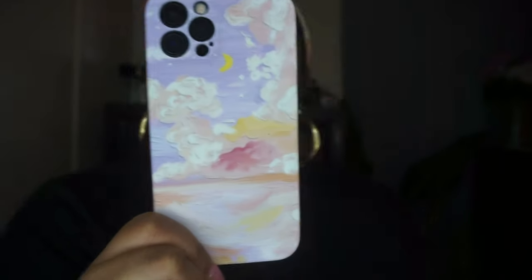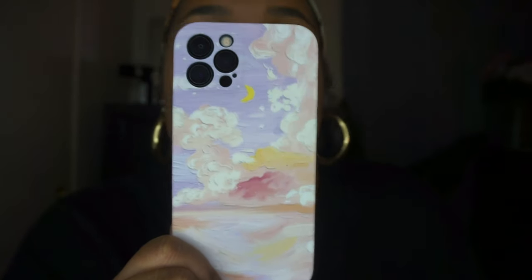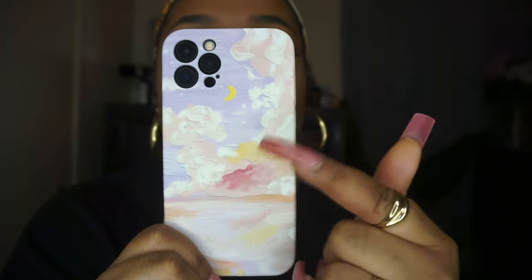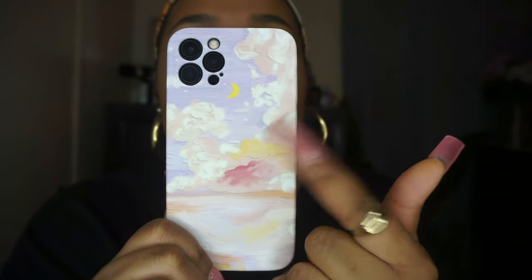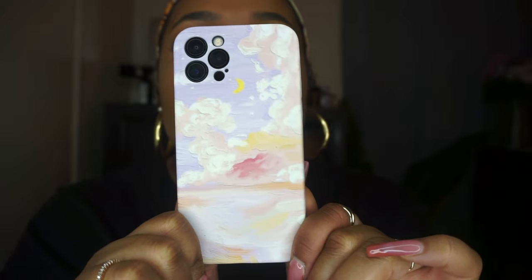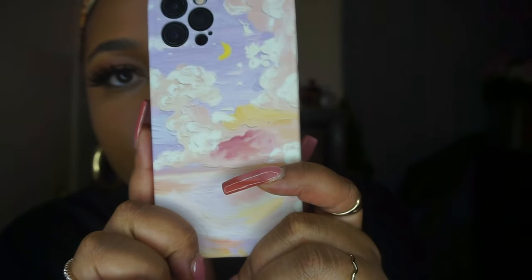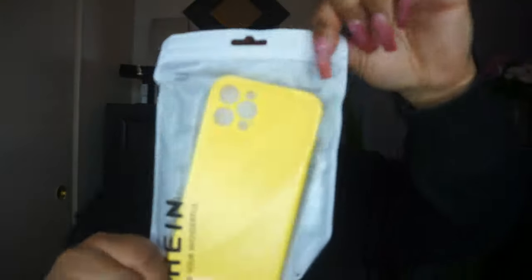Look how pretty this one is — it also has the cutouts near the camera and just has a bunch of pretty clouds on it, some pink, some yellow, some white tones. It's really pretty. I really love this one. It looks like someone just started drawing on the back of it.